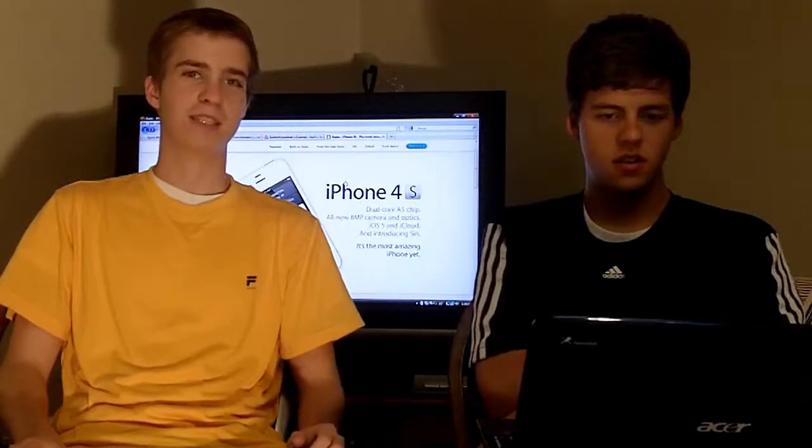It may be a disappointment to some as we were expecting an iPhone 5 with a lot of new features such as a larger screen and 4G technology. There are some things that they could have done, should have done in my opinion, that they didn't, which they may just be saving for a few months down the road. No one really knows at this point.